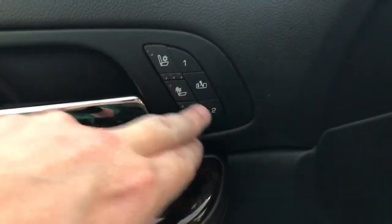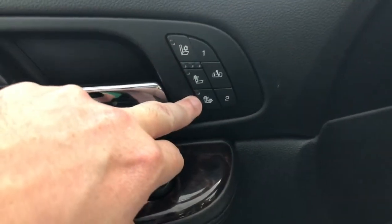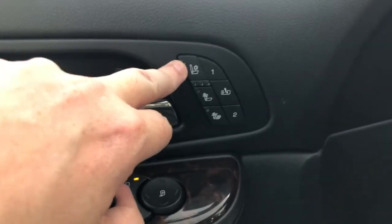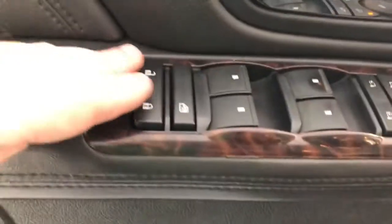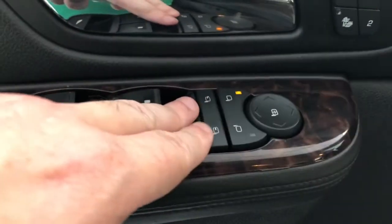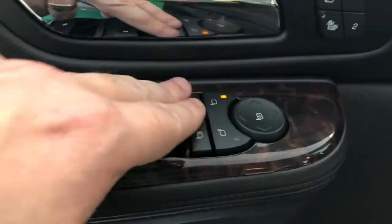Before getting into the controls tour, we do have two keys with a separate fob, and there is factory remote start. The driver's door has power mirrors, and the heated and cooled seats are on both the driver and passenger sides. You've also got locks, windows, power folding mirrors, and power adjusting mirrors, as well as an integrated trailer brake control.